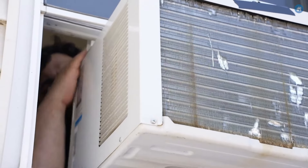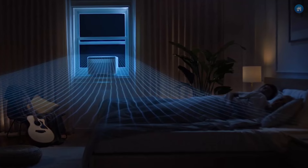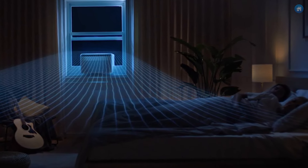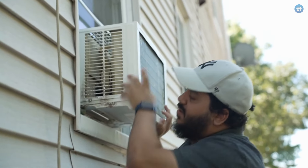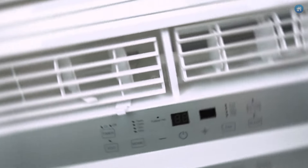When the temperature outside starts climbing, finding a way to keep cool becomes pretty much everyone's focus. But what's better: snagging a window air conditioner that fits snugly and quietly does its job, or one that's also kind to your electric bill? The top picks in the window AC world are those that pack a punch with cooling power, yet know how to keep things quiet and efficient.